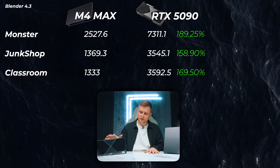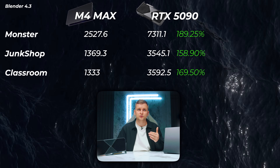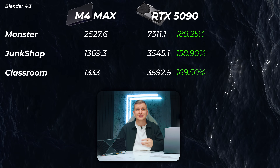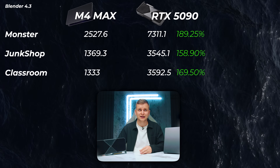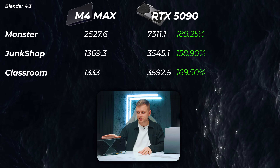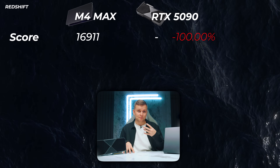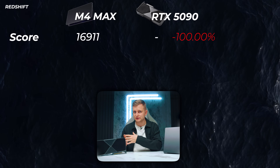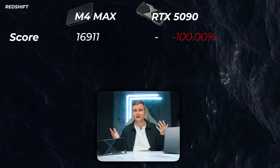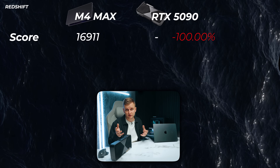These GPUs are also meant for 3D workflows. In Blender, we can really see the 5090 shine — 7,300 points on the 5090 compared to 2,527 on the M4 Max. That is almost three times as fast, which is ridiculous. In 3D and Blender, there is no competition for the 5090 — it's the fastest GPU on Earth right now. Moving on to Redshift/Cinema 4D: at the time of making this video I don't have benchmark results for the 5090 because Cinema 4D hasn't released an update to support 50-series GPUs yet, but the 5090 is probably around three times better than the M4 Max.